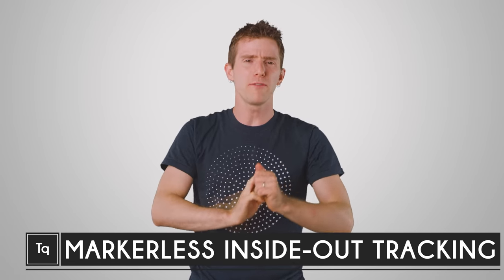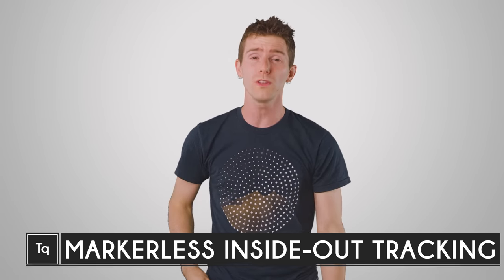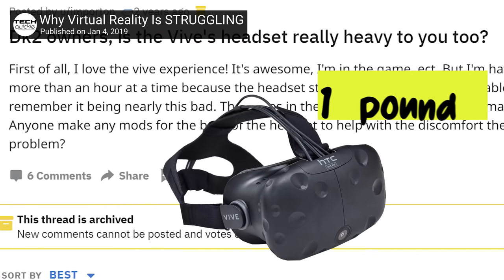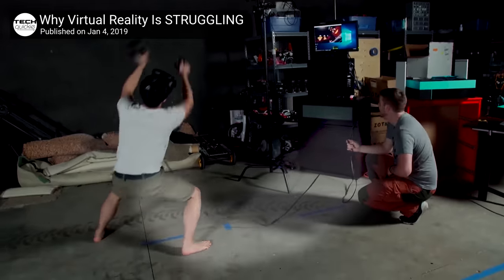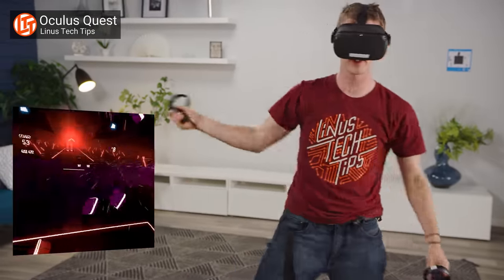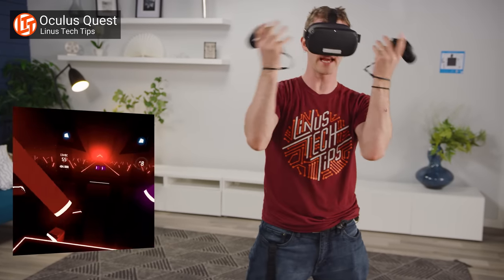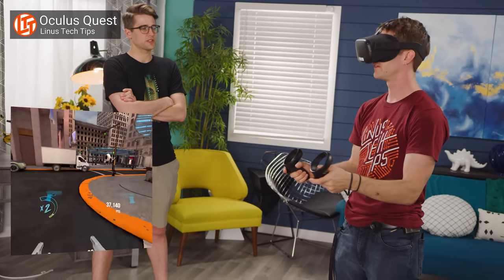Virtual reality enjoyed hype levels over 9,000 just a few short years ago, only to have a lot of the fanfare die down shortly thereafter, and justifiably so. A lot of people had understandable misgivings about things like comfort, cables, and the cost of entry. If only there was a technology that would make it possible to create a cheap, easy, and wireless platform that provides all the benefits of enthusiast-grade VR without the drawbacks.